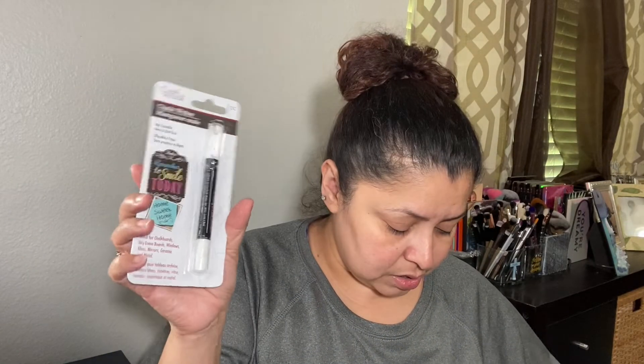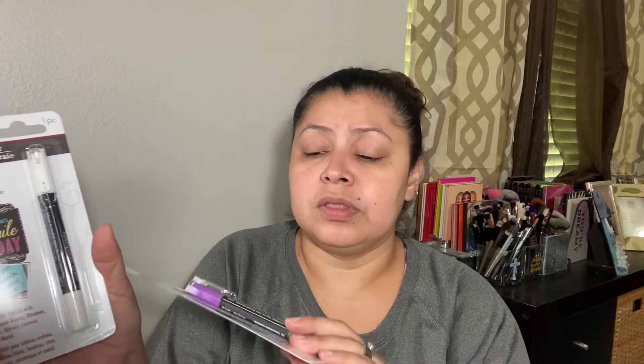I found stuff for arts and crafts — chalk writers. I found a white one and a purple one, trying to get as many colors as I can. I also found a pair of sunglasses I thought were cute. I occasionally buy sunglasses from Dollar Tree; they're just a dollar and I always need to wear sunglasses when I'm out.